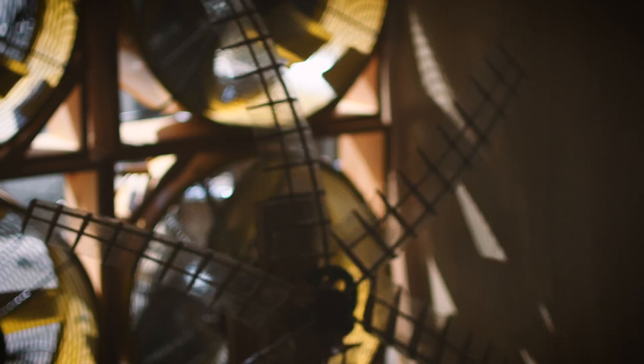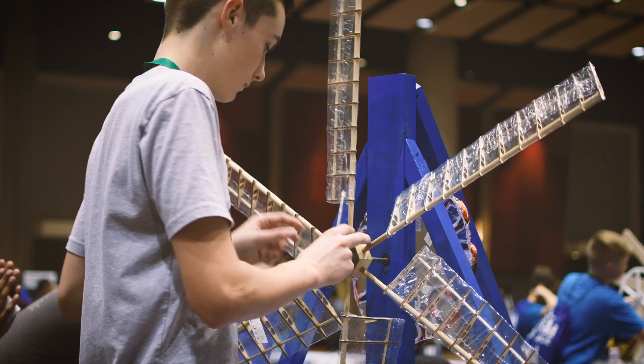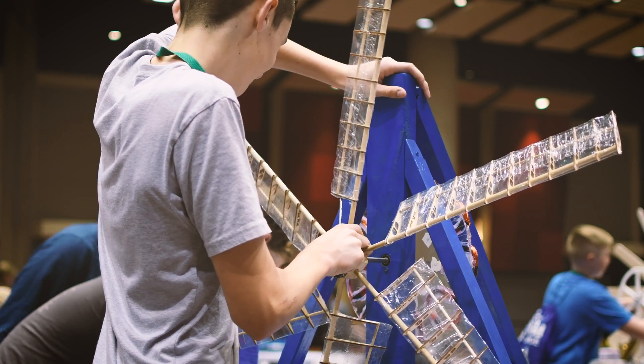They test the best number of blades to use in the turbine, the best pitch angle at which to put the blades, and they'll test different materials. It is extremely rare that you will have something work the first time around.